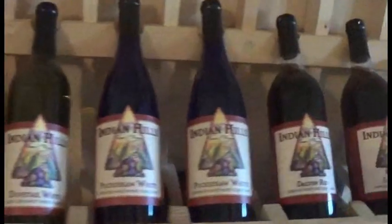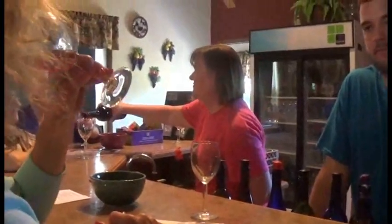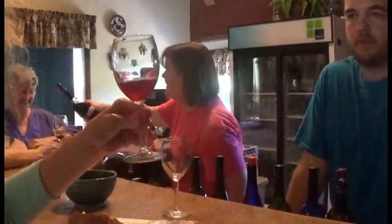FeelTheWineOnline.com and LocateAWinery.com visited Indian Hills Winery to deliver their very own Winery mobile app. After discussing the Winery mobile app, we were treated to a wine tasting. We tried their white and red wines, but really liked the Cayuga white wine, so we ordered a bottle of it. The Cayuga white is their driest white wine and ended up being our favorite wine of the day.